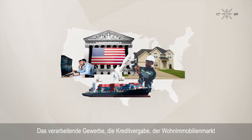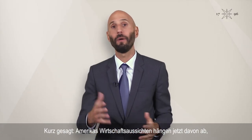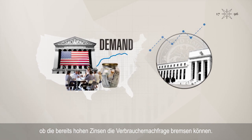The good news is that restrictive monetary policy is working in other sectors. Manufacturing, credit, housing and trade remain weak. Put simply, America's economic outlook now hinges on whether already high rates can slow down consumer demand.